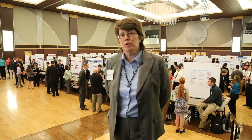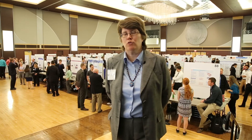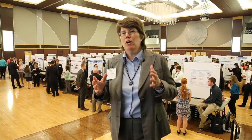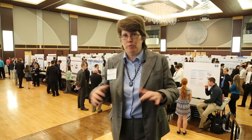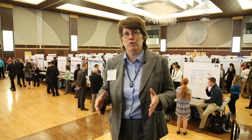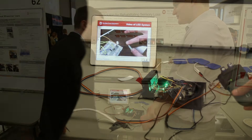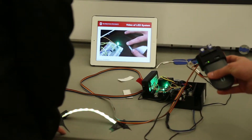Engineering Capstone design is in many ways the most important part of their engineering education here, because it's in these courses where they bring together all the material they've been learning through their four or more years as students here at Ohio State University and apply it to a real-world problem — an open-ended problem that doesn't have a solution, but if they find one, it can make a difference.